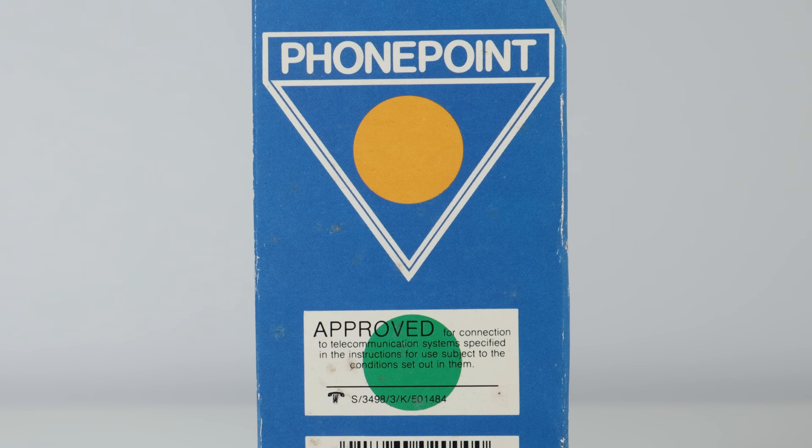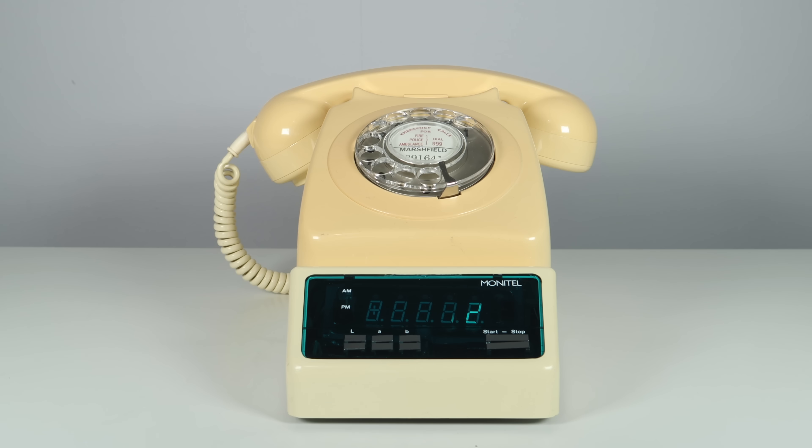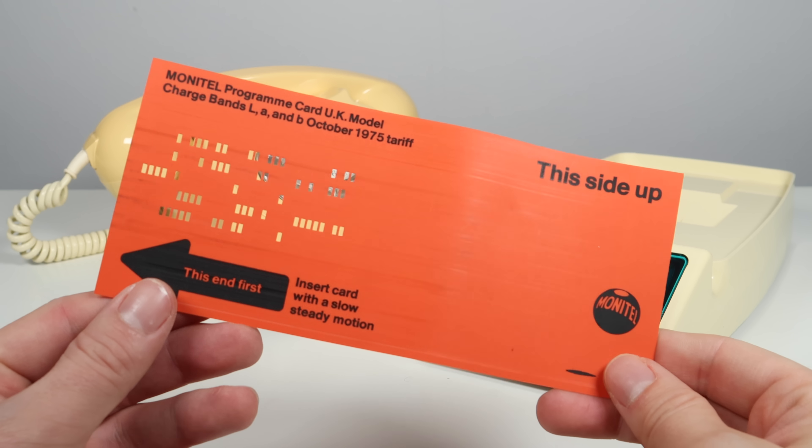It didn't infringe on the Post Office Act. You may have seen these green circles and red triangles, which dictated whether a piece of equipment could be plugged into the telephone network. Because it didn't directly connect to the telephone line, ran off mains power, and was activated by the user, it was fine to use. When not being used to monitor calls, the Monitel reverted to a 12-hour clock, which could be set by keys hidden from view on the top surface of the unit where the telephone was placed.